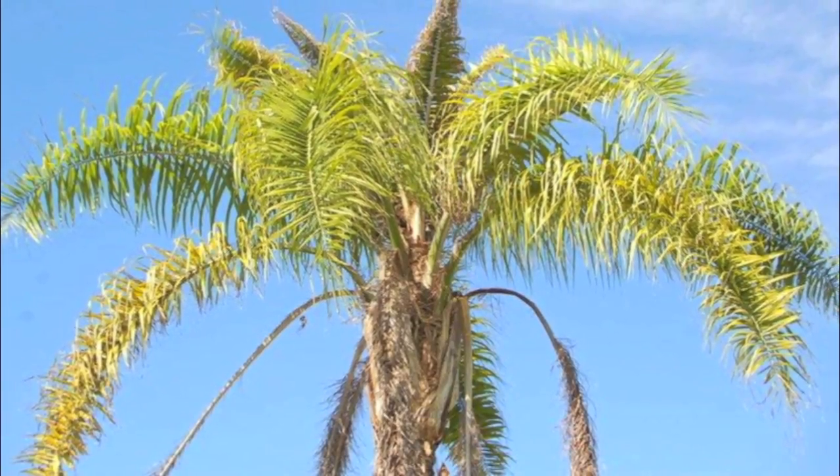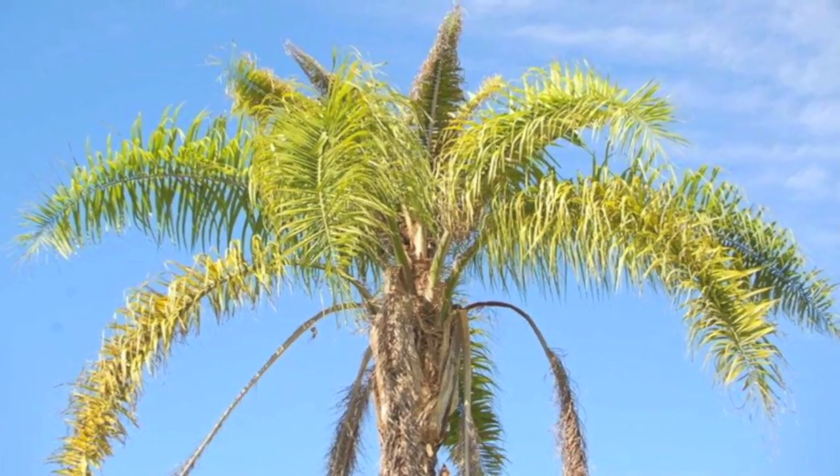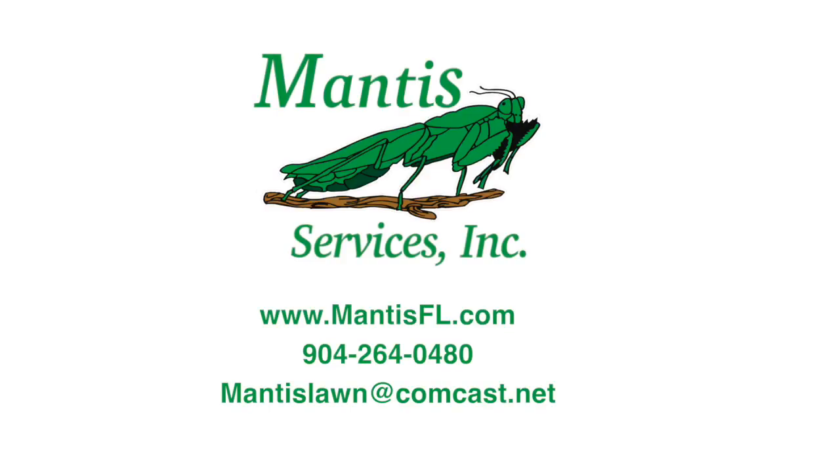Don't let insects, diseases, and nutritional deficiencies limit the growth and health of your trees and palms. Call us today and find out how our solutions can make your trees and palms stronger and more beautiful.